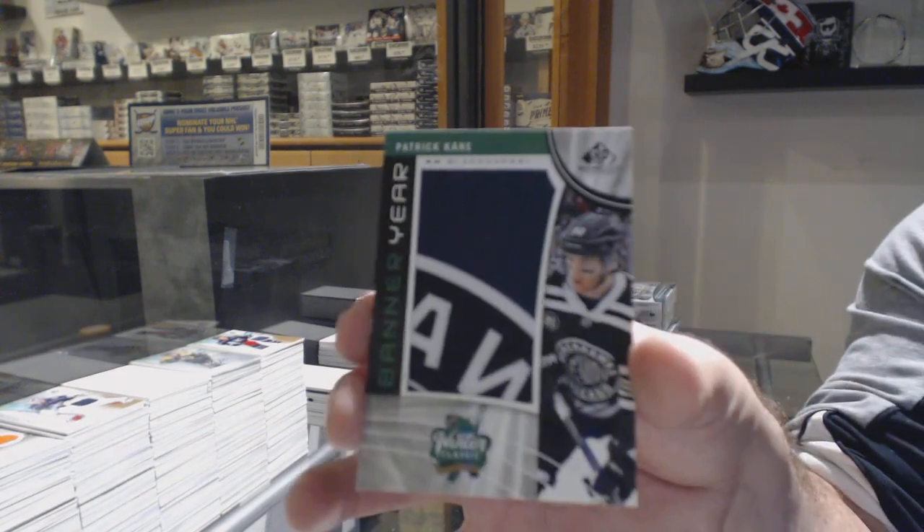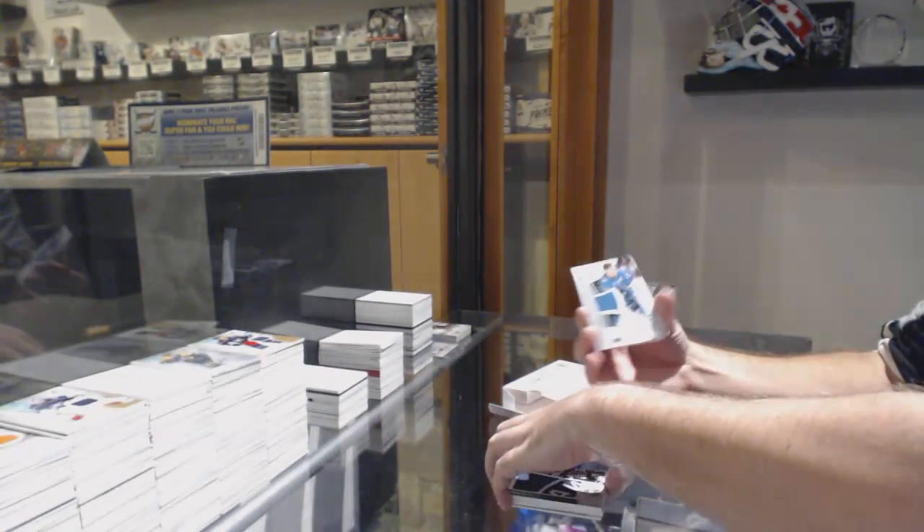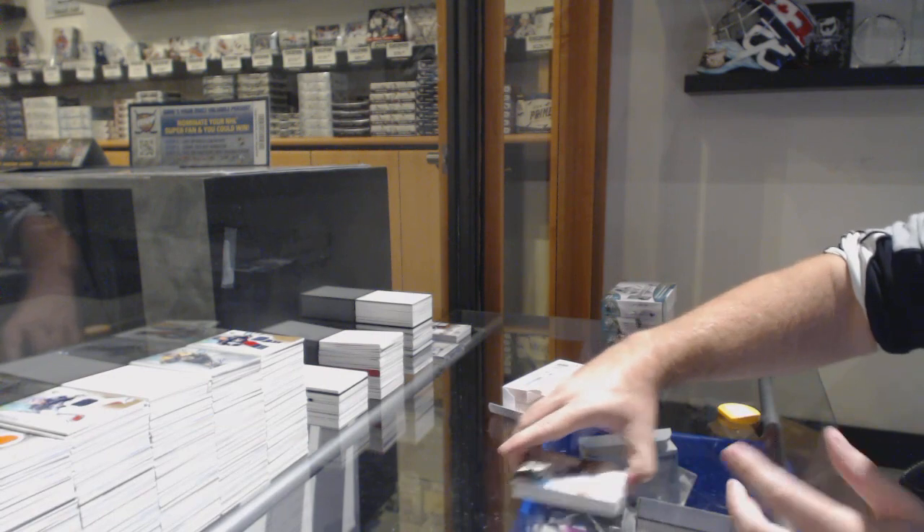Banner year, Patrick Kane for the Chicago Blackhawks. Skills Fabrics for the Sharks — Pavelski. Victor Hedman for the Tampa Lightning jersey.